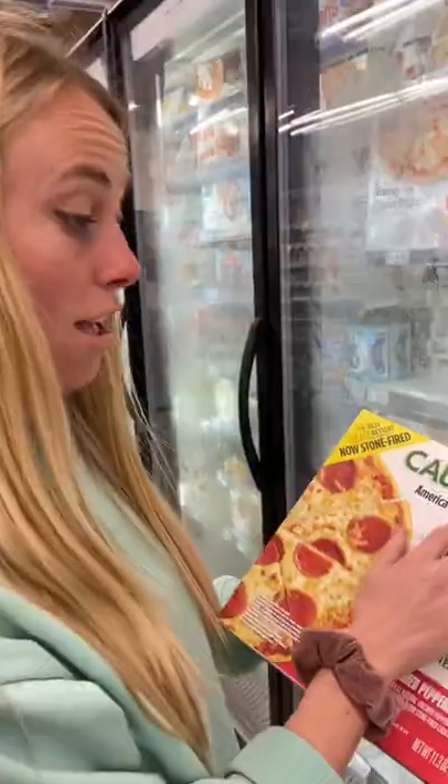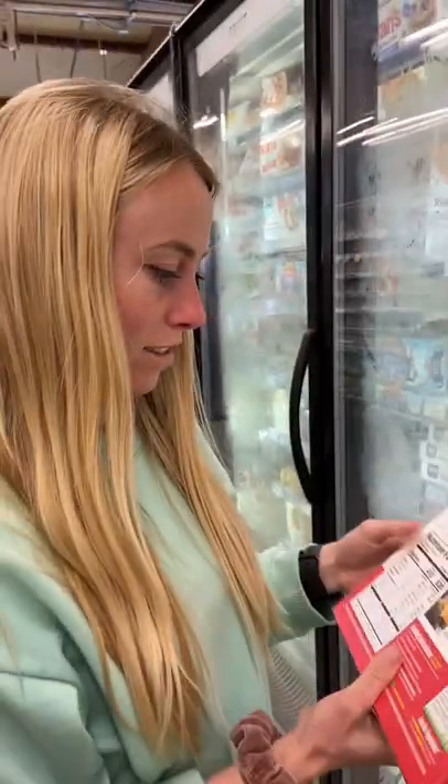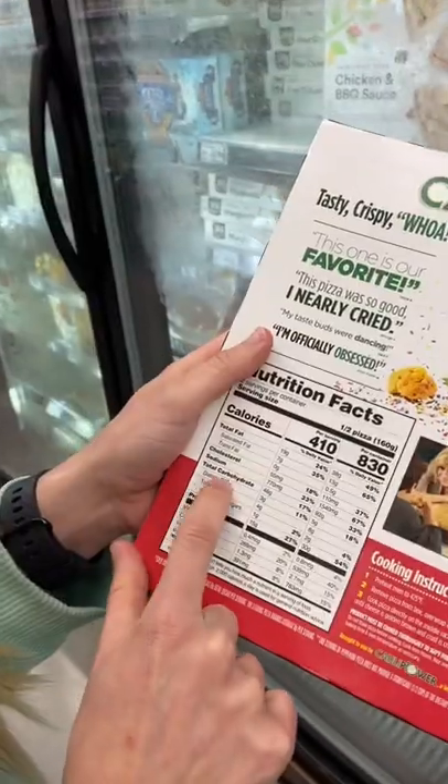I got catfished at the grocery store the other day. The pizza says made from cauliflower — should be great. But then the nutrition facts say 46 grams of carbs per serving.